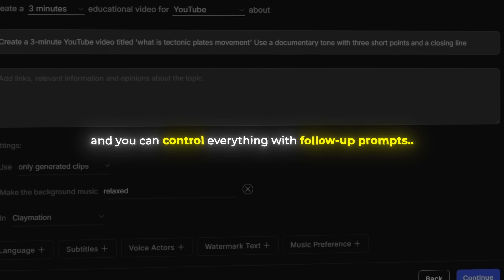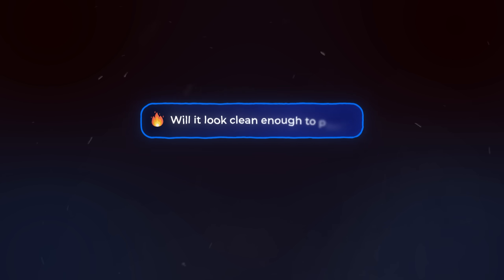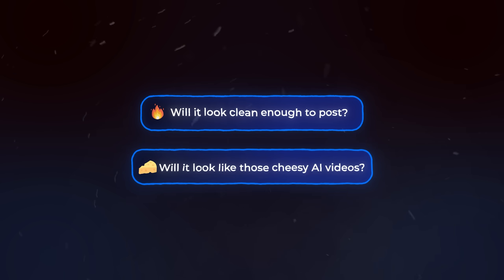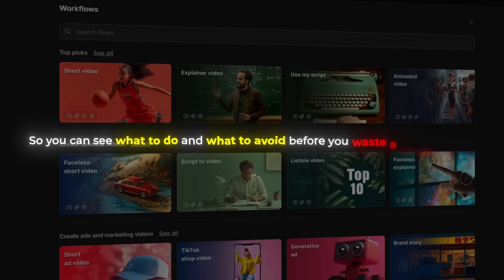One prompt gives you a fully written and edited video, all done in a single pass, and you can control everything with follow-up prompts. You've stopped putting off videos because you don't have time, and you finally get consistent. I know the main fear here is, will it look clean enough to post, or will it look like those cheesy AI videos? That's why I'm showing you exactly how to use it live so you can see what to do and what to avoid before you waste a single credit. Let's walk through the actual process.